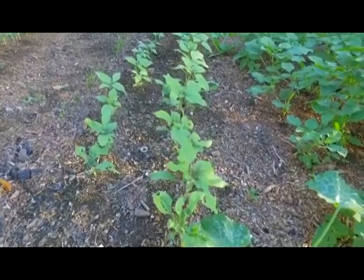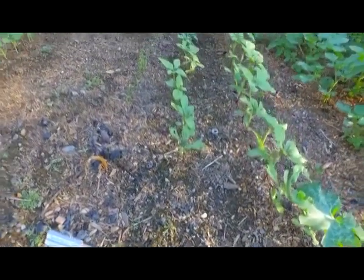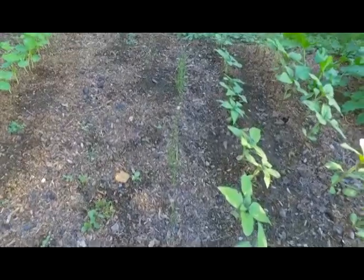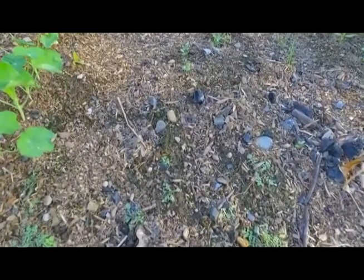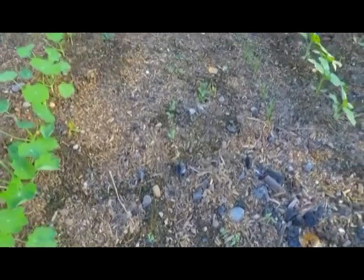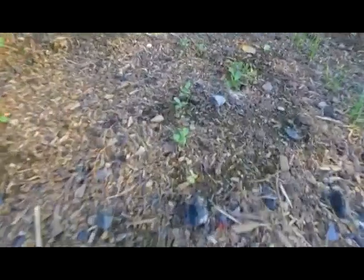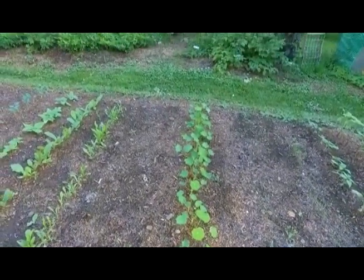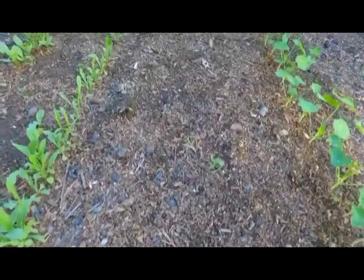This row right here is sunflowers, coming up nicely, followed by another sunflower row also coming in very well. This row is bunching onions or scallions — the Napa Chen variety — also coming in nicely. This is a stock flower called Cat's Formula; I'm not sure what stock flowers are, but they're coming up, just not quite as vigorously. And this is a trailing nasturtium, which is an edible flower — I imagine it will vine all over the place.